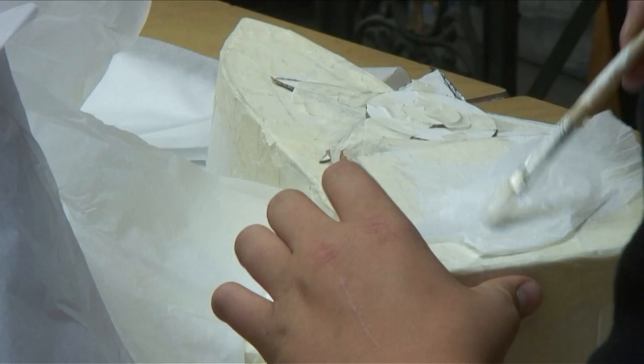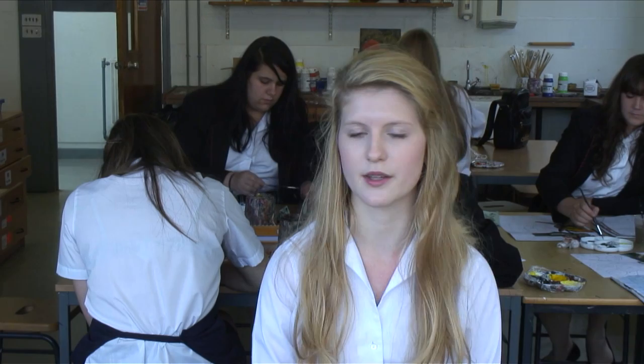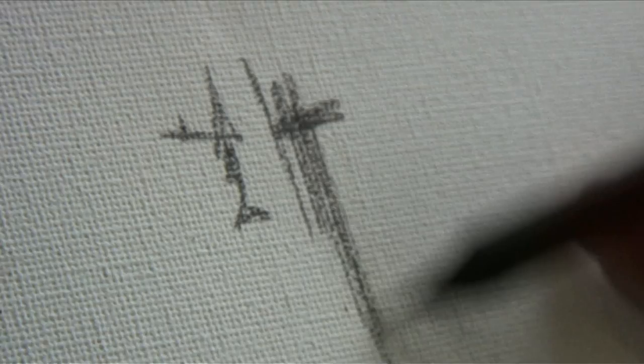The art department is fantastic, the staff are really really helpful. If you're ever struggling with ideas they can always help you and give advice on improving your techniques. The teachers are brilliant and they're just generally really helpful.